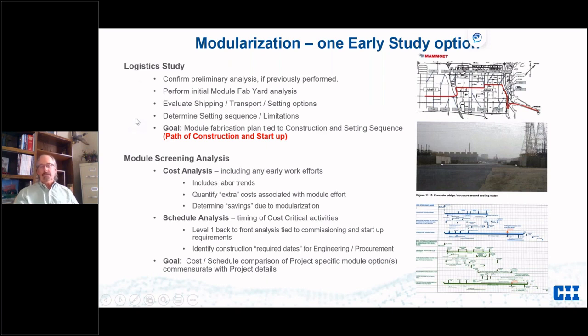This dispels preconceived notions and creates project-wide module synergy. With that we go to look at logistics and confirm the estimates previously done. On the fab yard — you can get one that's too big and lose your job in it, or conversely too small and run them into the ground. There are all kinds of shipping and setting options.